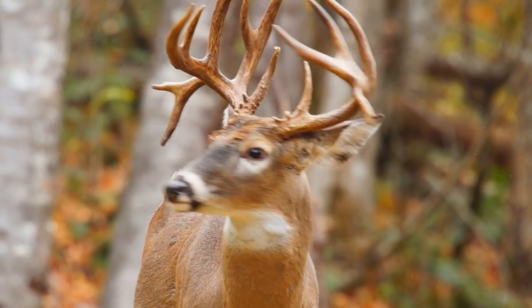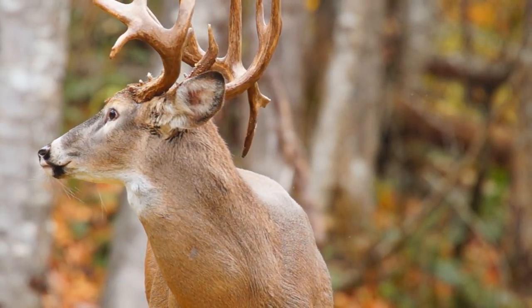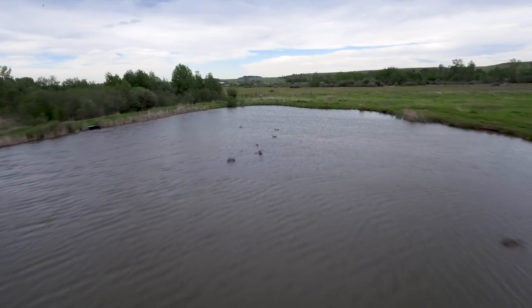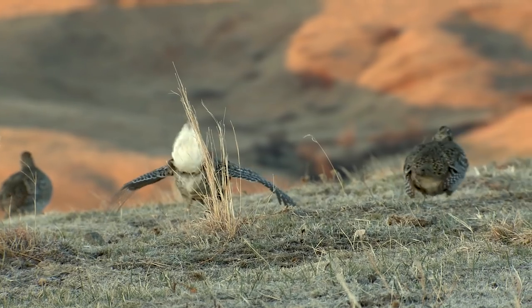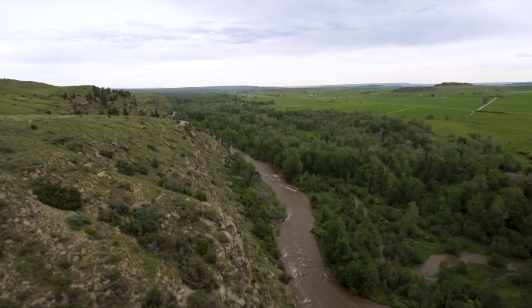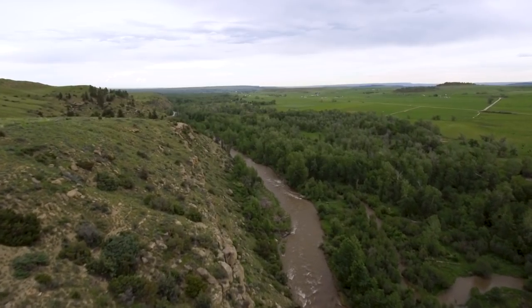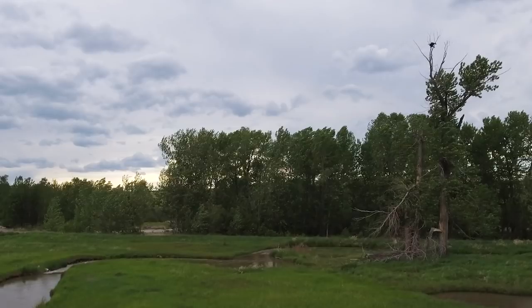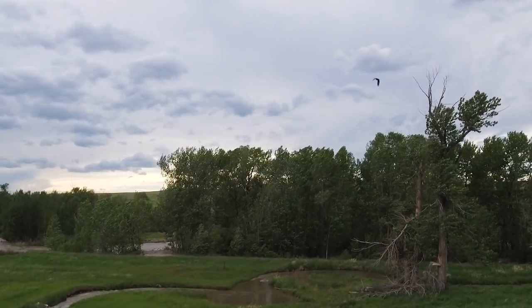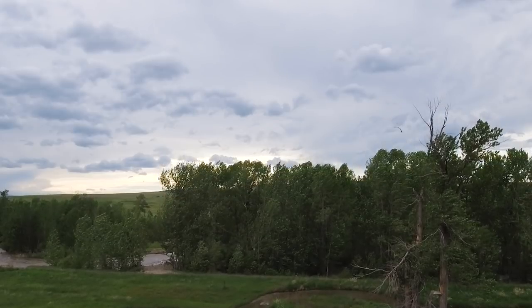Wildlife on the ranch includes both species of deer, occasional visits from moose, and a full complement of sporting birds — from ducks and geese in season, to pheasants, sharptail grouse, and Hungarian partridge. With its extensive water resources, lush meadows, riparian woodlands, and uplands, it acts as a magnet for virtually every species of wildlife and bird to be found in the area.